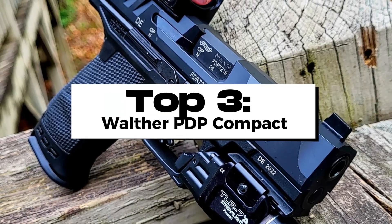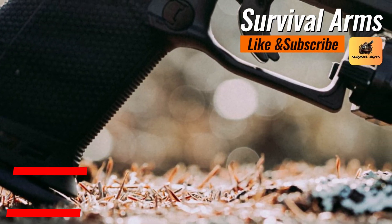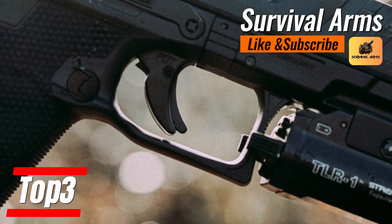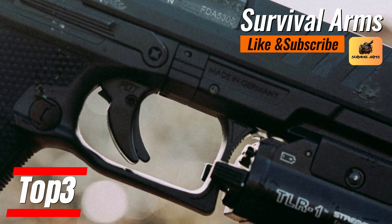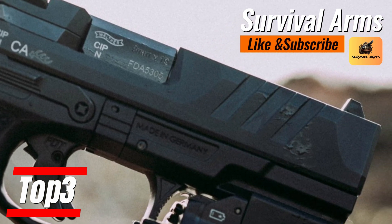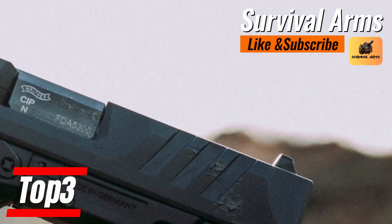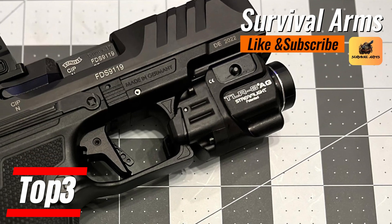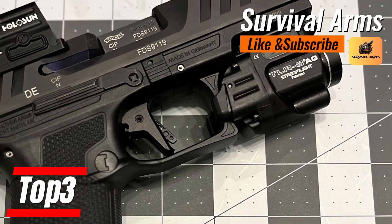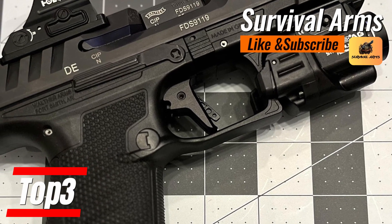Taking the proud third spot on our list, the Walther PDP Compact epitomizes Walther Arms' tradition of pushing firearm design boundaries. With each new model introduced to the world, this weapon captures the essence of German prestige and precision, ensnaring both shooters and concealed carry enthusiasts in its promise of superior performance. The PDP Compact is an engineering masterpiece, with a 15+1 round capacity in 9mm that achieves the ideal balance between power and portability.